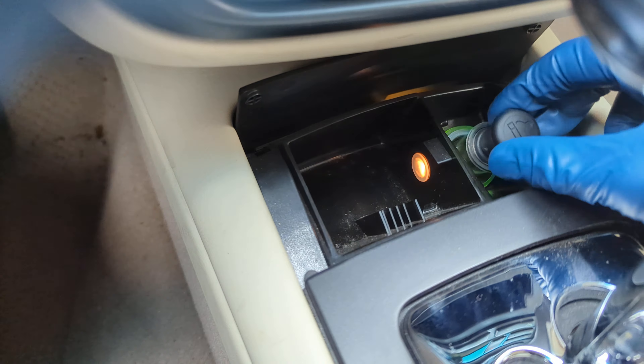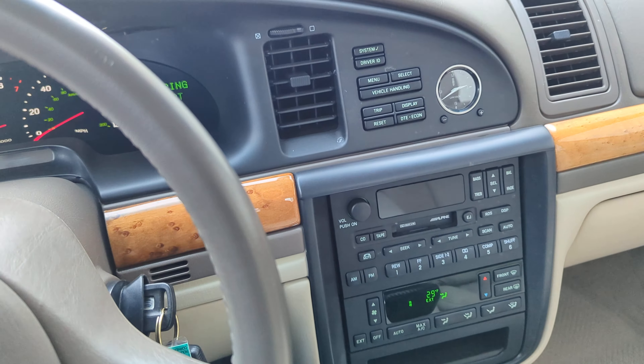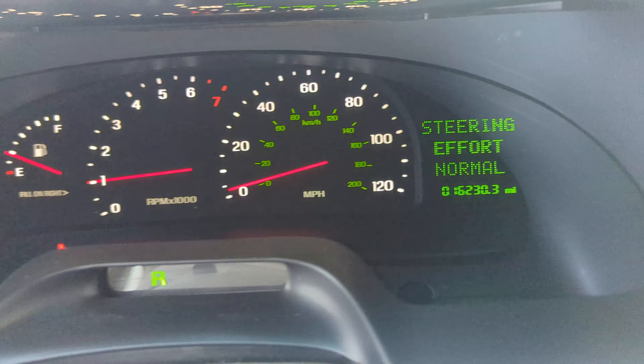Let's check reverse. Give me a second, let me buckle up. The vehicle accelerates very well.